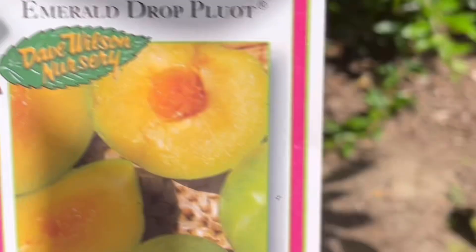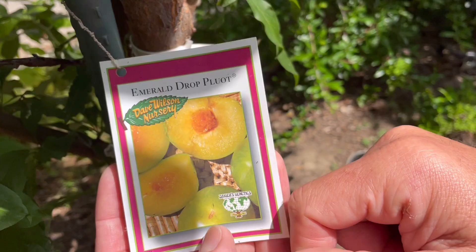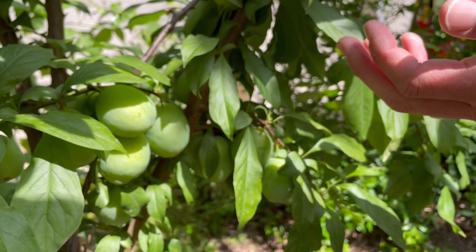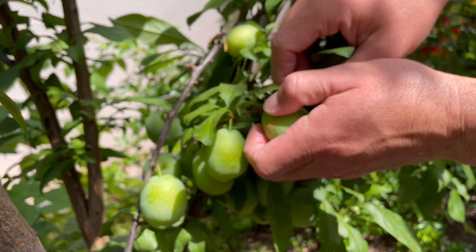For those of you still watching, let me share with you the other few Zager genetic fruit trees here in our garden. This one here is called the Emerald Drop Pluot — another one highly recommended by Tom Spellman of Dave Wilson Nursery. Check out these fruit — they're still about a month away from ripening. In terms of fruit thinning, the inferior fruit is this little one over here, and this one has a little bit of a blemish.